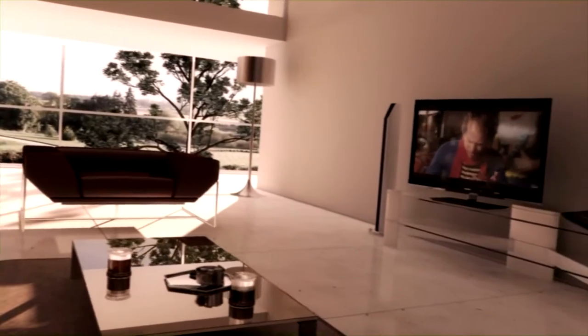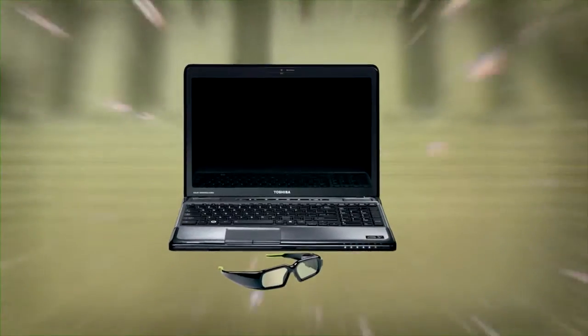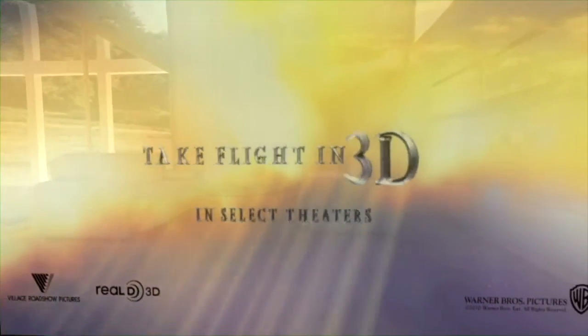Alternatively, Toshiba now has a dedicated 3D Blu-ray player on offer, the BDX3100. With smart technology and an integrated 3D product offering, Toshiba is helping its customers to get the most out of their 2D and 3D home entertainment. That's the way Toshiba is turning your home 3D.